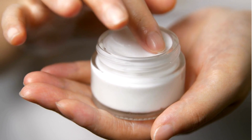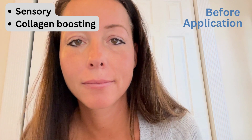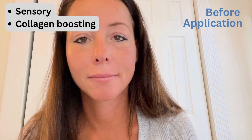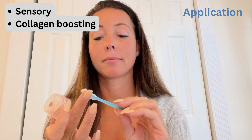Multisyl Lip Vantage provides two effects. The first is sensory — you can actually experience the plumping. The second is delivering collagen-boosting peptides, which requires a longer time to be perceived.